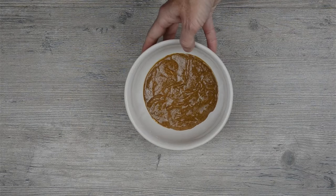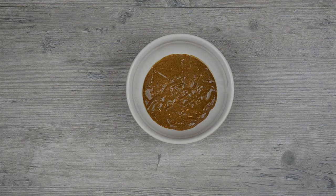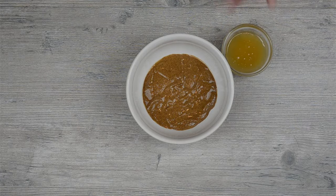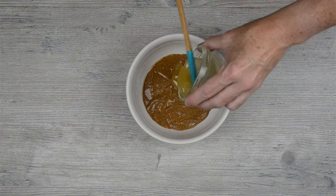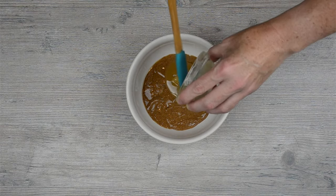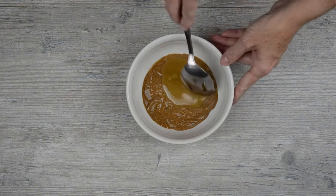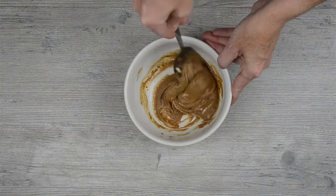Now let's get started making our herbal memory boost nut butter. First, we'll put a quarter cup of nut butter in a bowl. I recommend starting with just a quarter cup — this doesn't make a ton of nut butter, but it ensures you like it and don't waste any herbs. I'm using almond butter today, but you can use any nut butter you like. Next, we'll add two teaspoons of honey. The honey is important because it helps take away some of the bitterness these herbs have, and also helps thin and bulk up the nut butter, making it easier to stir in the herbs. You can leave out the honey if you're fine with the taste — just do what tastes best to you.